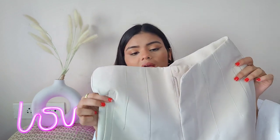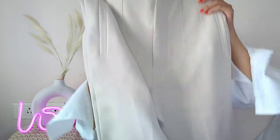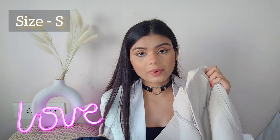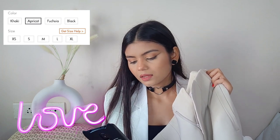You can pair it up with a crop top or a jacket. There are total 5 sizes available: extra small, small, medium, large, and extra large. I ordered small. The waist is 26.8 inches and since I'm around 26 inches I got a perfect fit. There are 4 colors available: khaki, apricot, fuchsia — which is a pink kind of shade — and black.